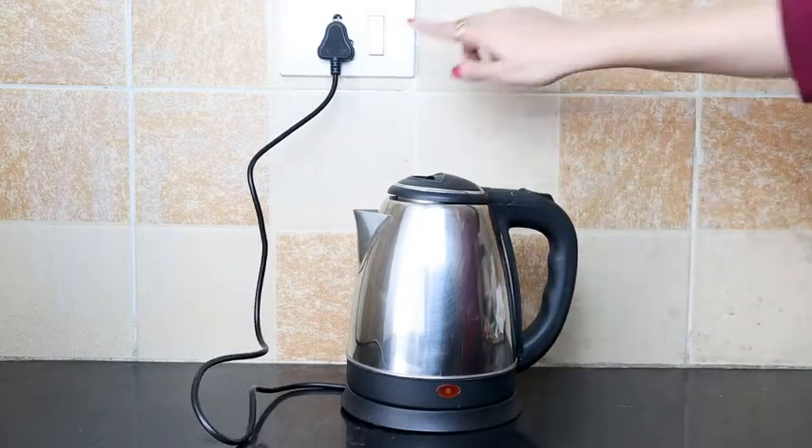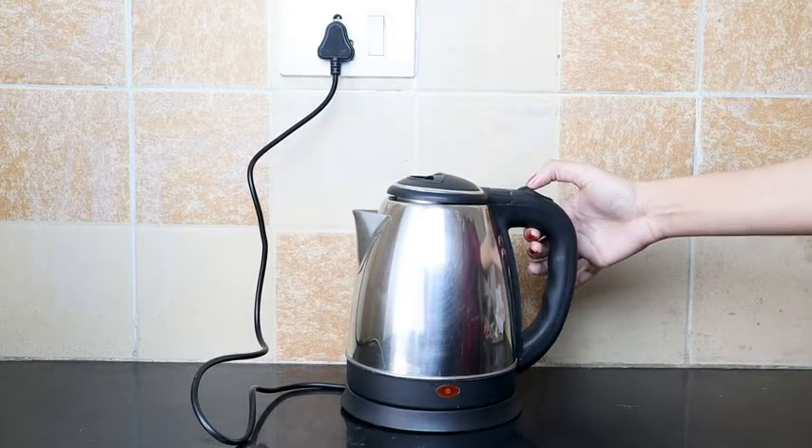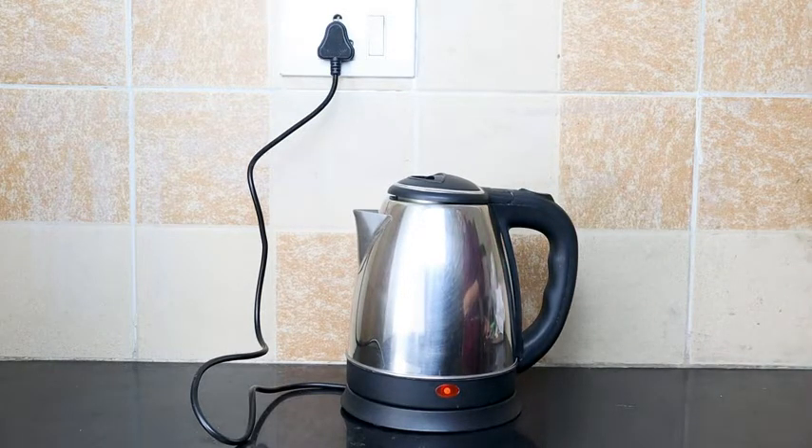The water level indicator allows you to measure the exact amount of water you need, making the process simple and effective.